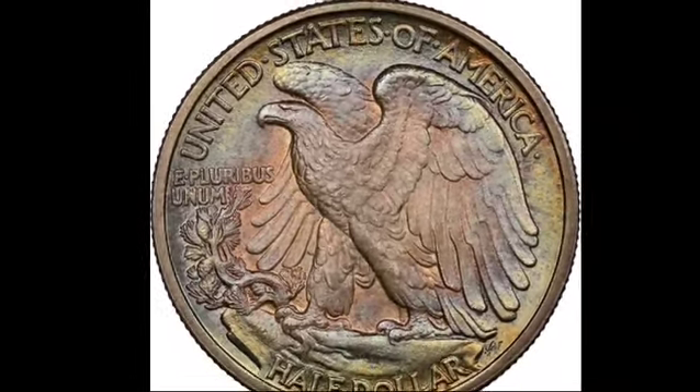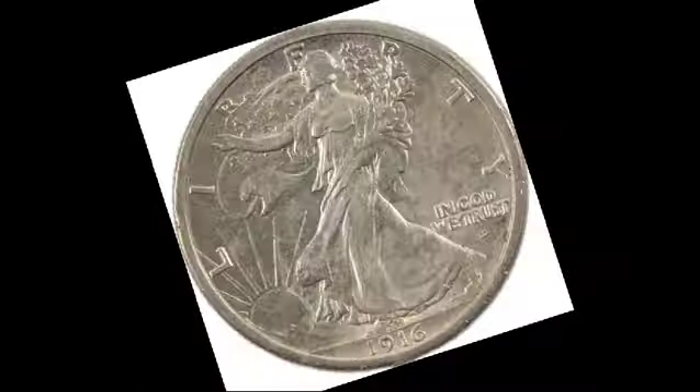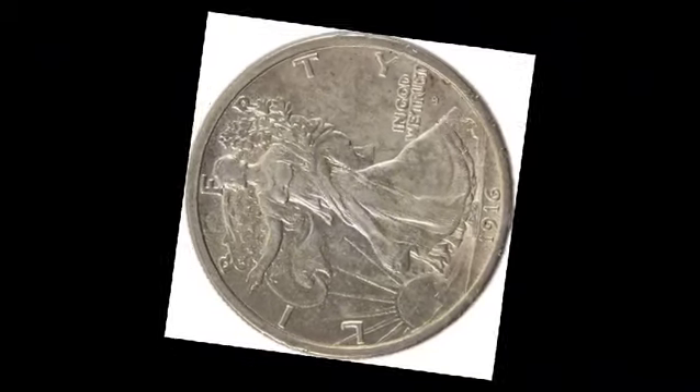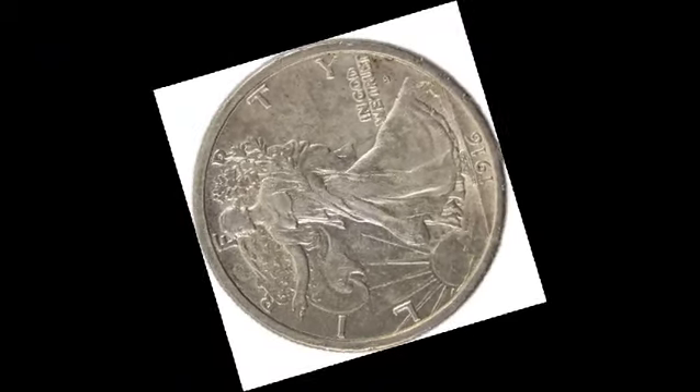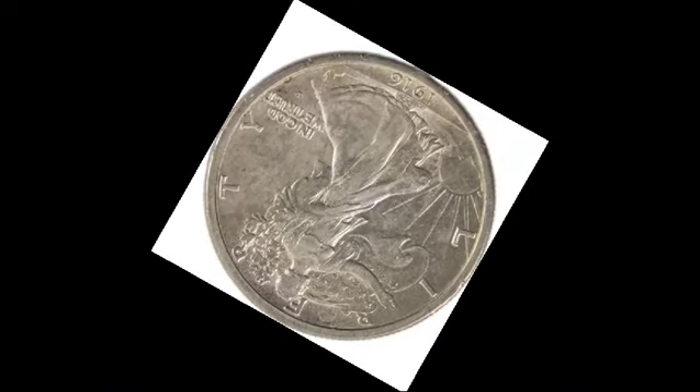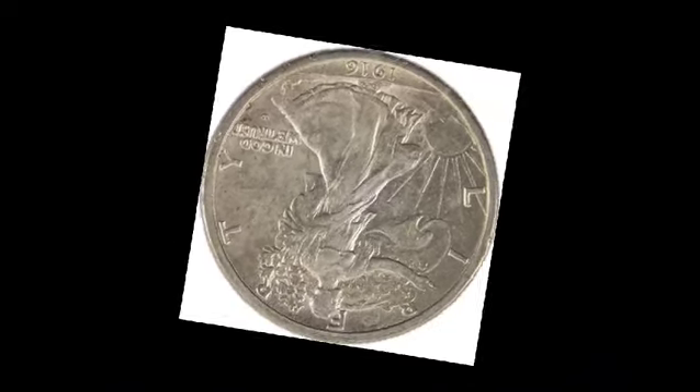This design was ahead of its time and continues to captivate coin collectors today. The year 1917 is particularly interesting for the Walking Liberty series because the location of the mint mark was changed mid-year. Initially, the mint mark — whether from Denver (D) or San Francisco (S) — was placed on the obverse, under the phrase In God We Trust. However, after April of that year, the mint mark was moved to the reverse, beneath the pine sapling.